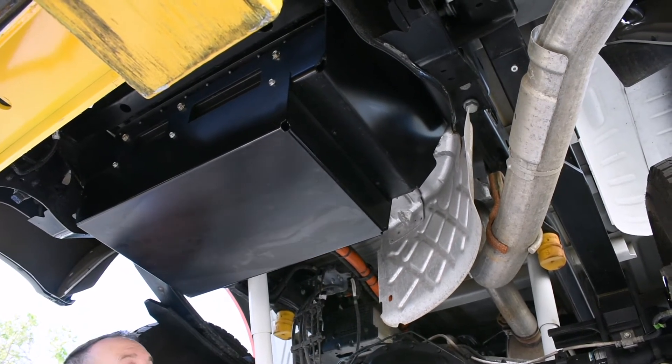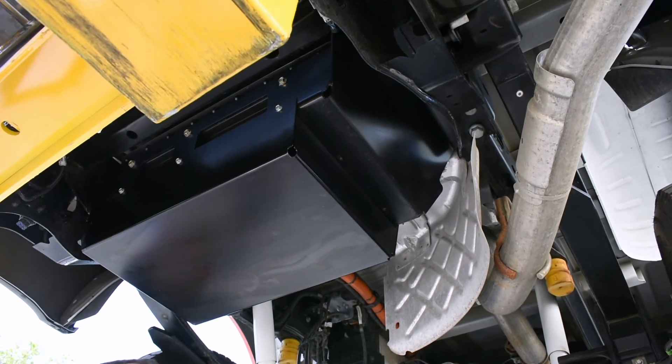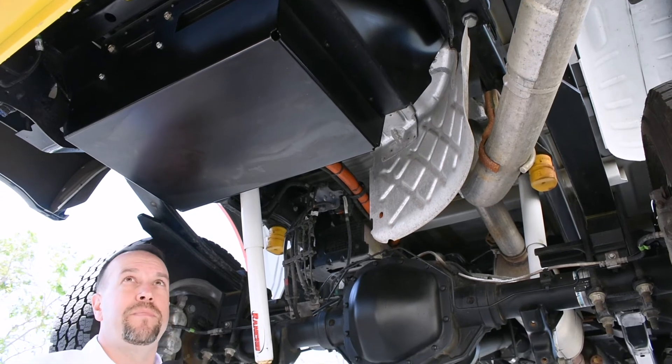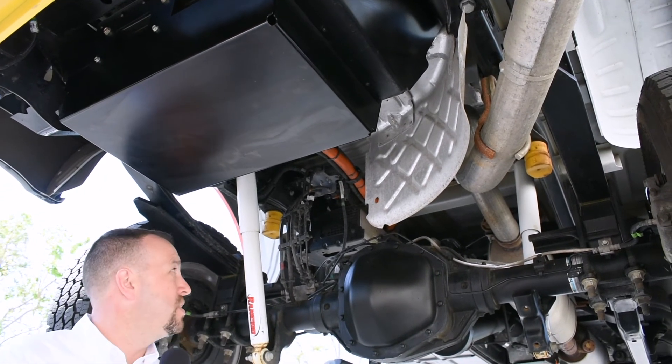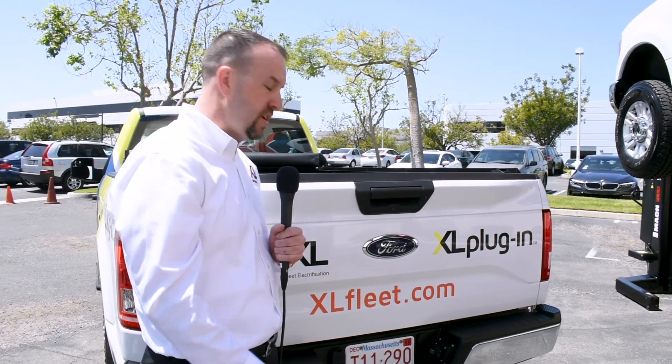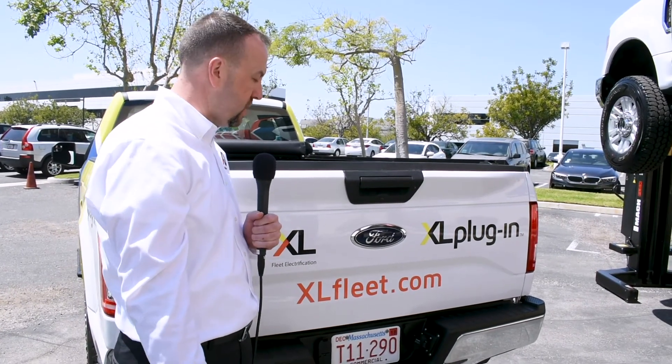The motor drive can cycle electricity back and forth a thousand times a day. This is a four-wheel drive truck, so it doesn't impede any ground clearance or off-road capabilities. This truck has a full trail hitch and can tow and haul everything it could from the factory. Because it is a plug-in hybrid upfit, we can use level one or level two charging.